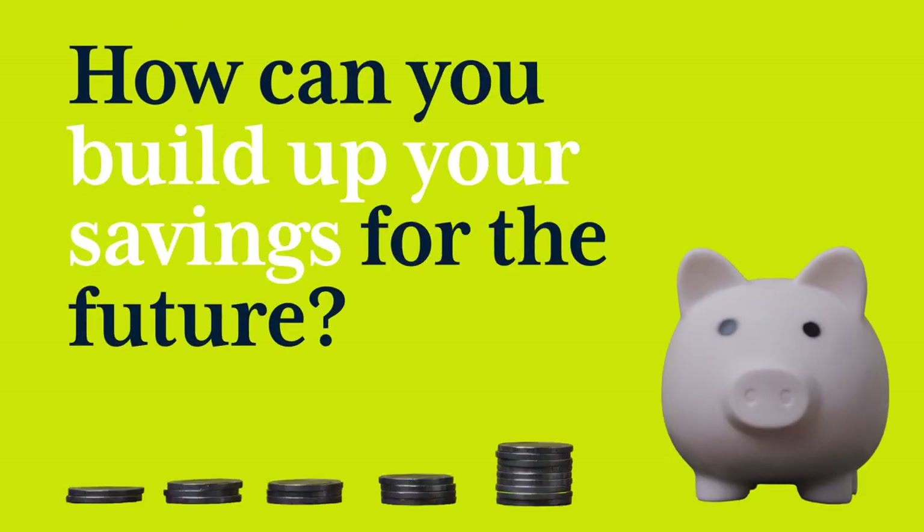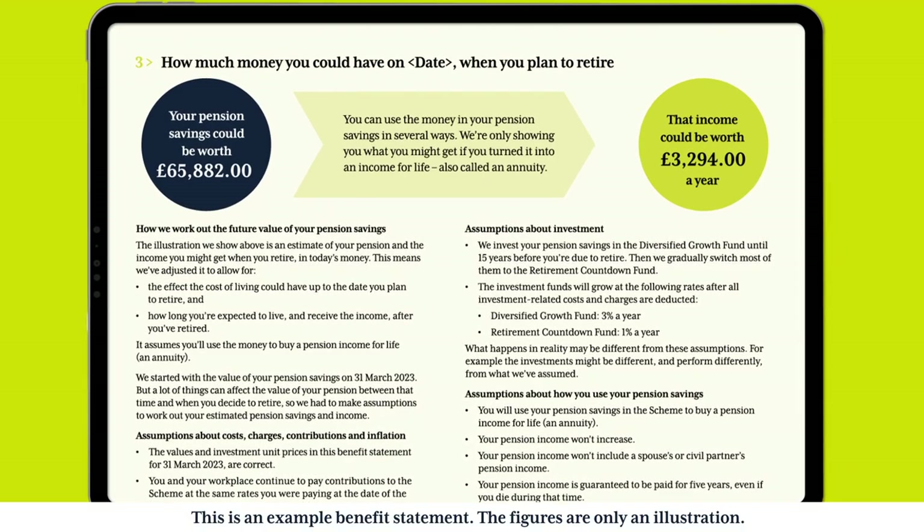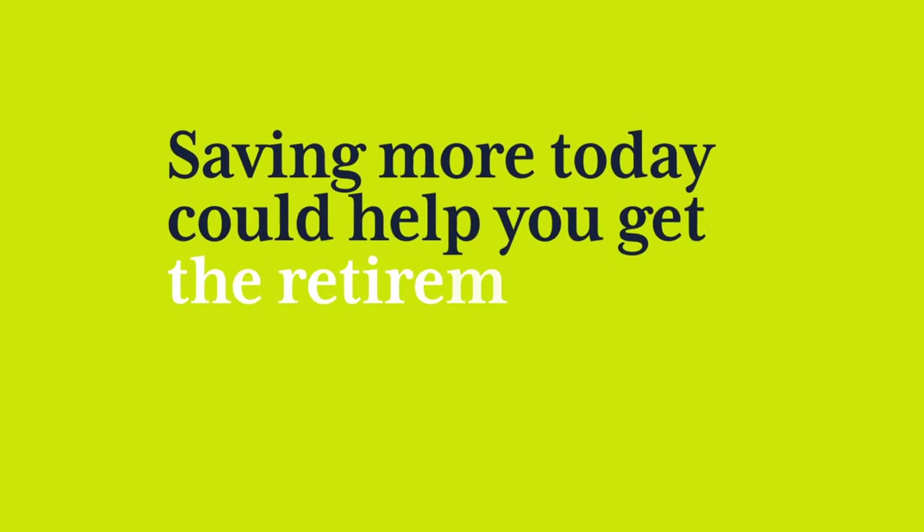How can you build up your savings for the future? Your statement is a good time to think about how you can make your money work harder. Saving more today — even small amounts — could help you get the retirement you want.